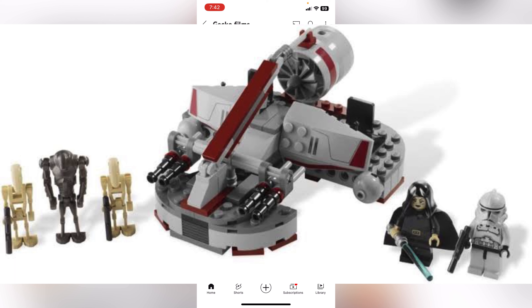The next set is number 75359, the Wom Speeder. This comes with a couple of minifigures, will retail for $29, and comes with 108 pieces, releasing on August the 1st.